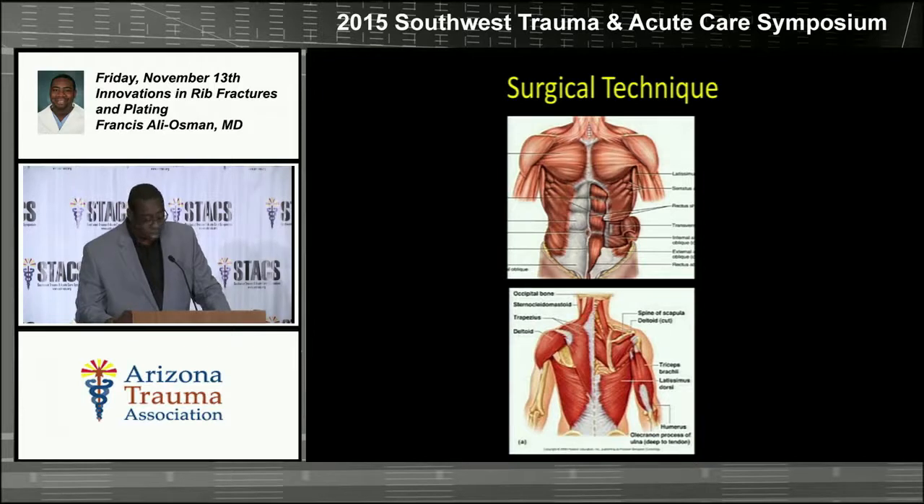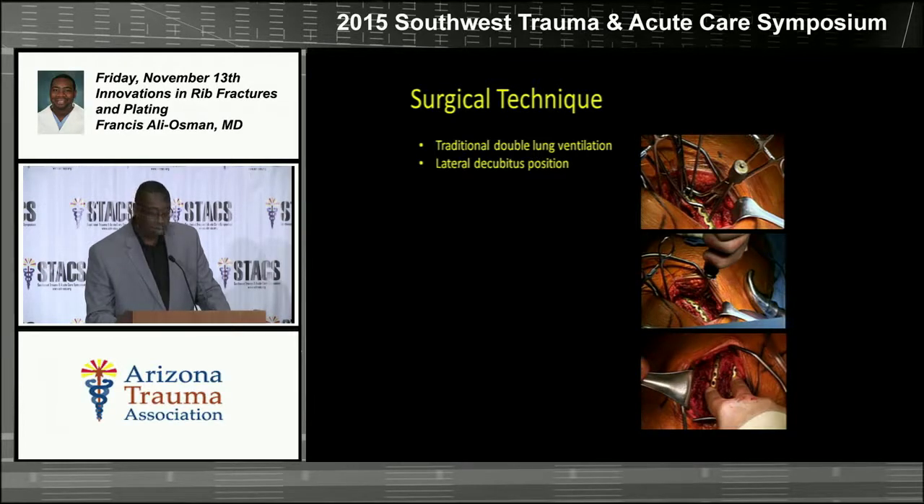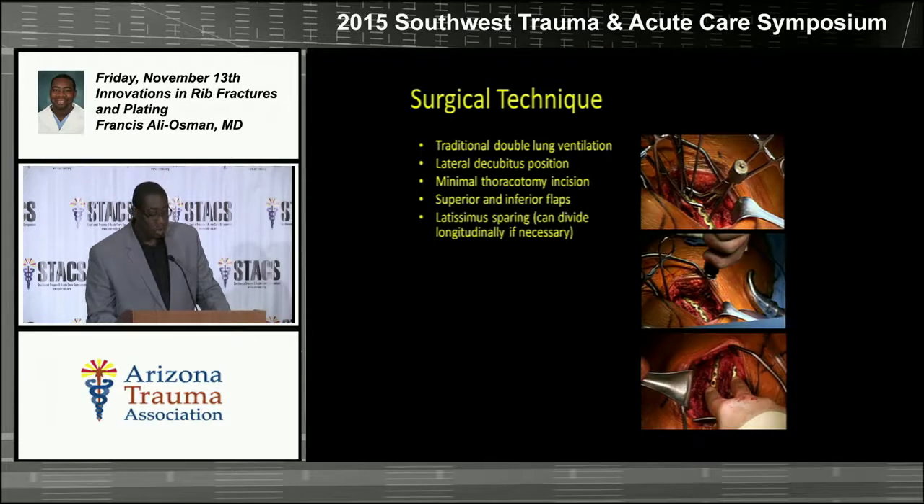Regarding our surgical technique: historically when rib fixation was first introduced, very large incisions were used. The chest wall is covered by a number of muscles in addition to the skin and fat, especially in larger patients, which made the operations much larger and more painful. Here at Honor Health, we're focusing more on making smaller incisions and trying to reduce a patient's pain from the operation. Our technique involves traditional double lung ventilation, placing the patient in the lateral decubitus position, and using as minimal a thoracotomy incision as possible. We raise superior and inferior flaps and try to spare the latissimus as much as possible.